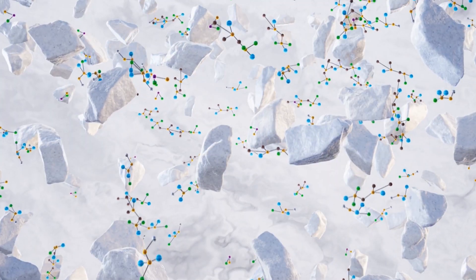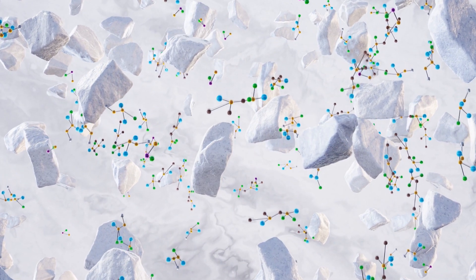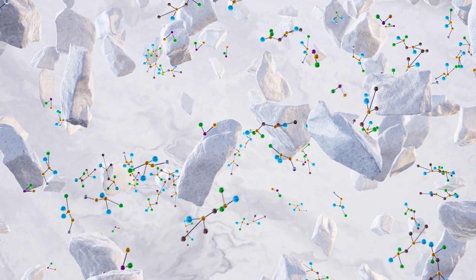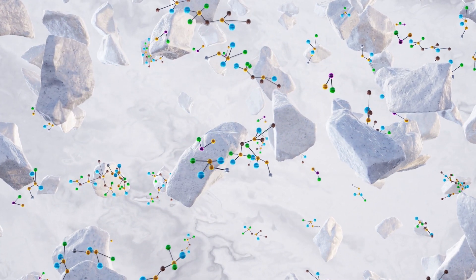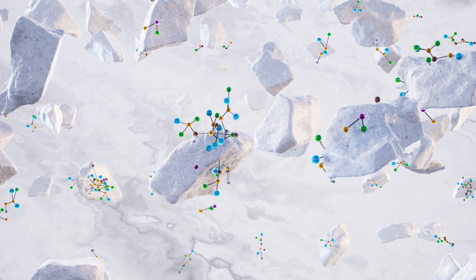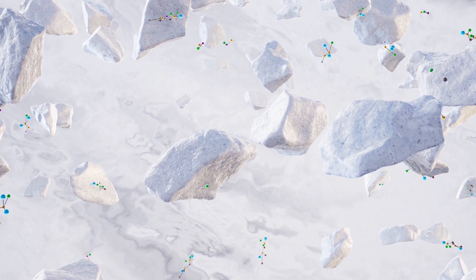Breaking down harmful bacteria at a molecular level, rendering harmful viruses and other contaminants ineffective to the public, is a vital resource for businesses looking to remain open and safe. Without introducing more chemicals to our environments, the absorption of our natural mineral system is effectively destroying active bacteria and viruses to stop sickness in its tracks, making it safer than ever before to connect and coexist in public spaces.